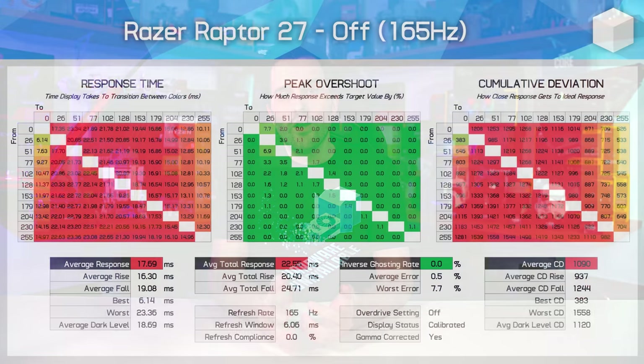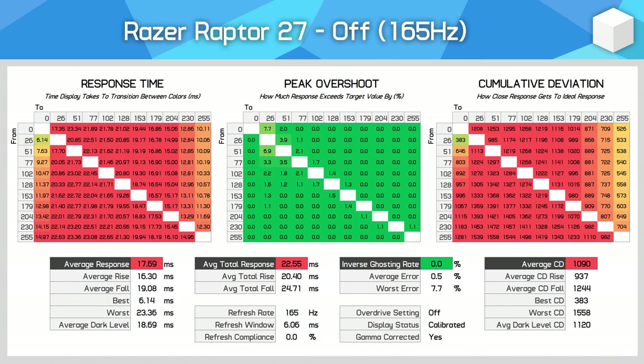Response time performance is up next, and this is where the Raptor 27 really poos its pants. First up, overdrive off performance — not a great start with slow response times, but it's overdrive off, so we can't read too much into it. Next up, we have weak overdrive, and this isn't much of an improvement. Cumulative deviation has decreased, which is a good thing, but response times have only improved by 1.5 milliseconds, so it's not exactly a big change.